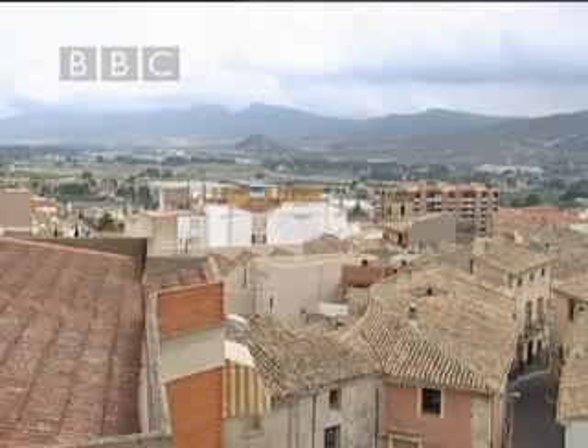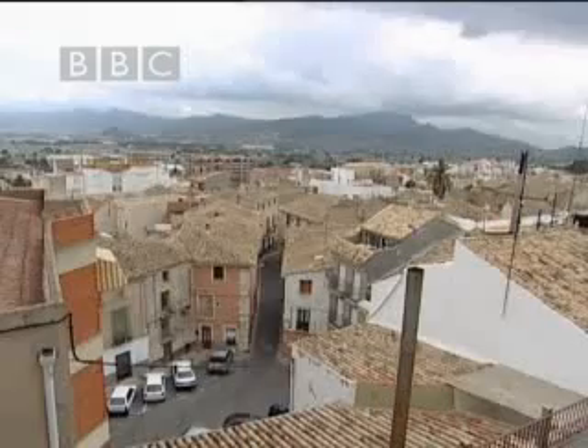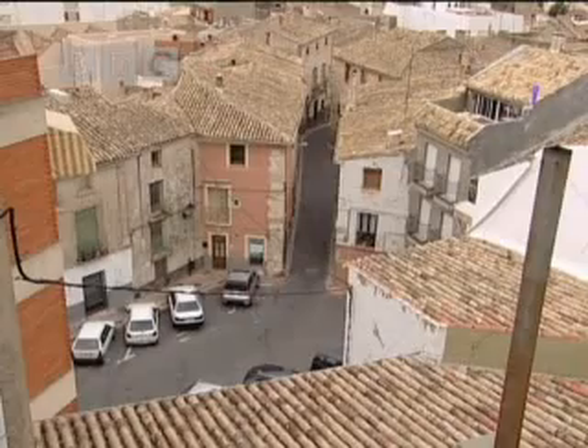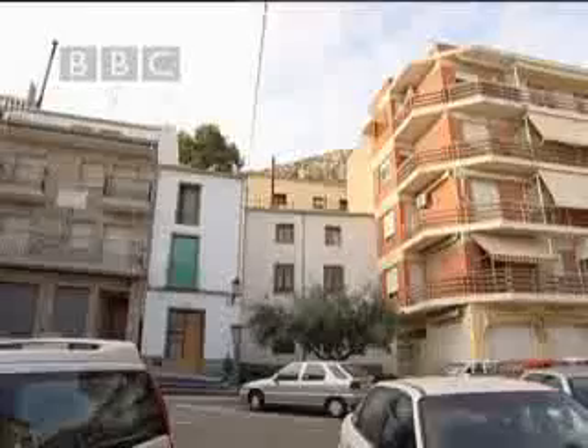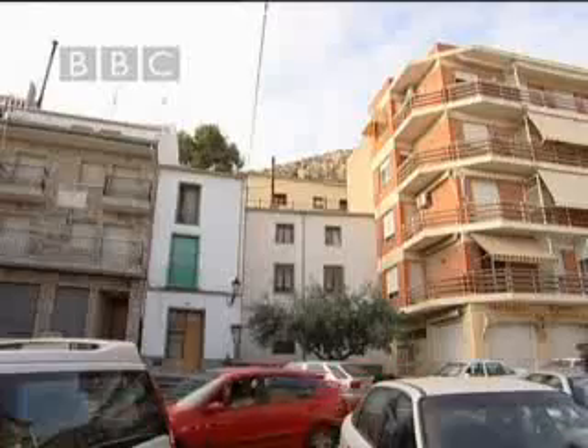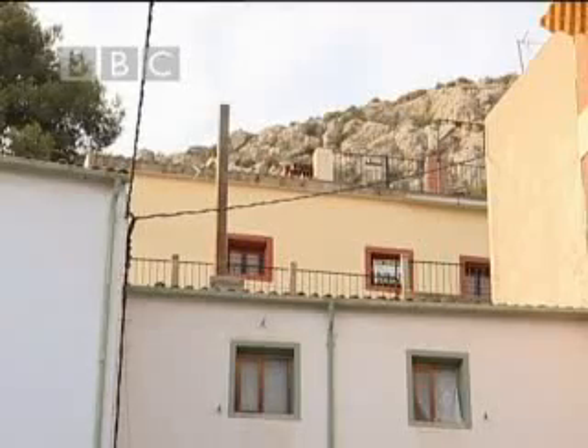For the next viewing, Scott has decided to take them to a property with much more scope in the heart of the Alicante village of Anil. As far as locations go, it's an easy 40-minute drive to Alicante Airport and the Costa Blanca. As a result, house prices are definitely on the up.